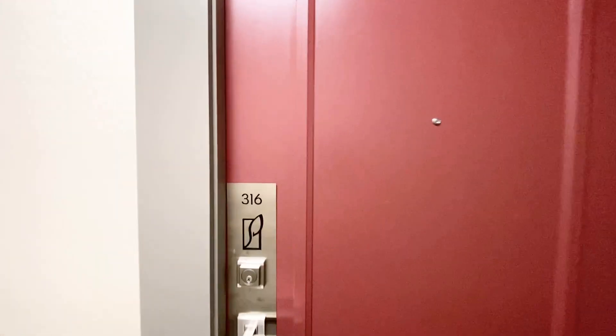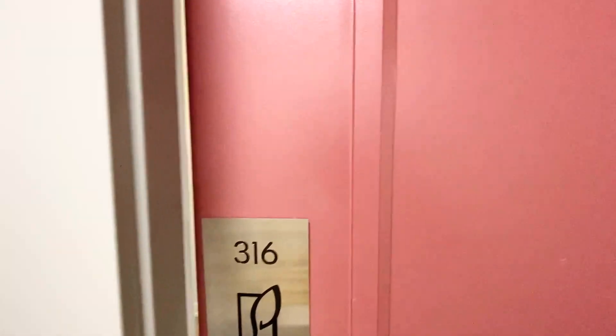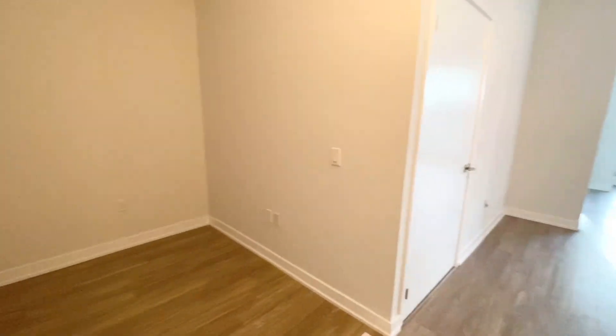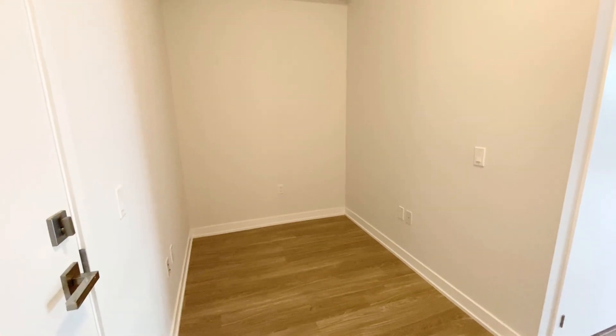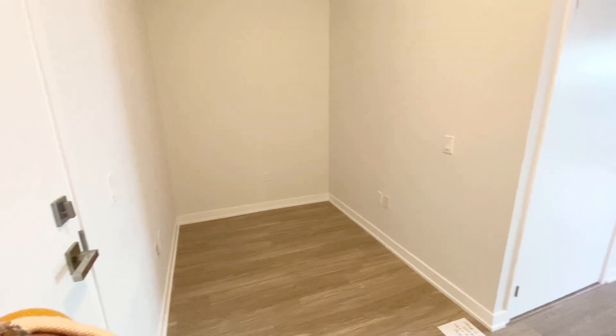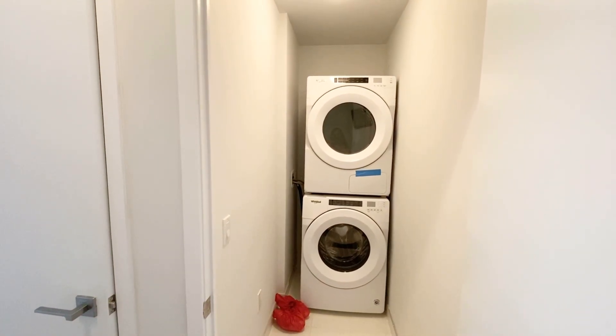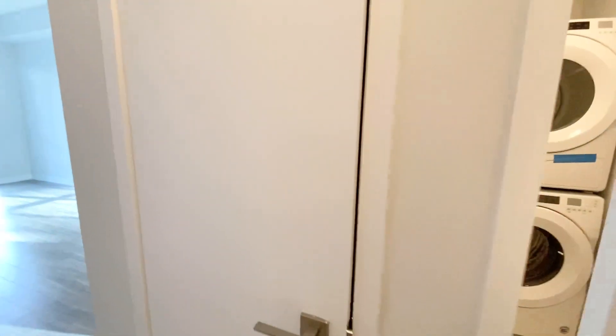Hello everyone, welcome to unit 316 at 55 Parkside Village Drive, Mississauga. As you're walking through the unit, on your left hand side you have a very big den, and on your right hand side you have your laundry. We also have one deep storage here.